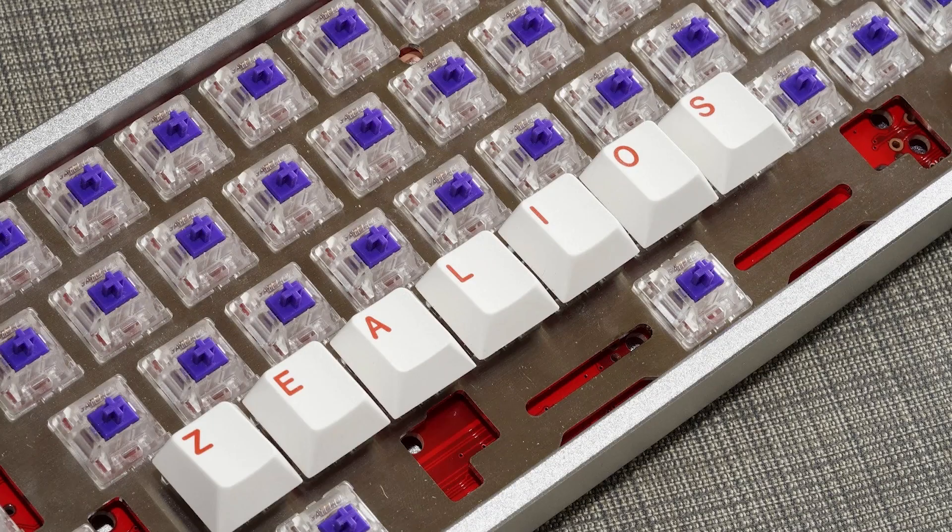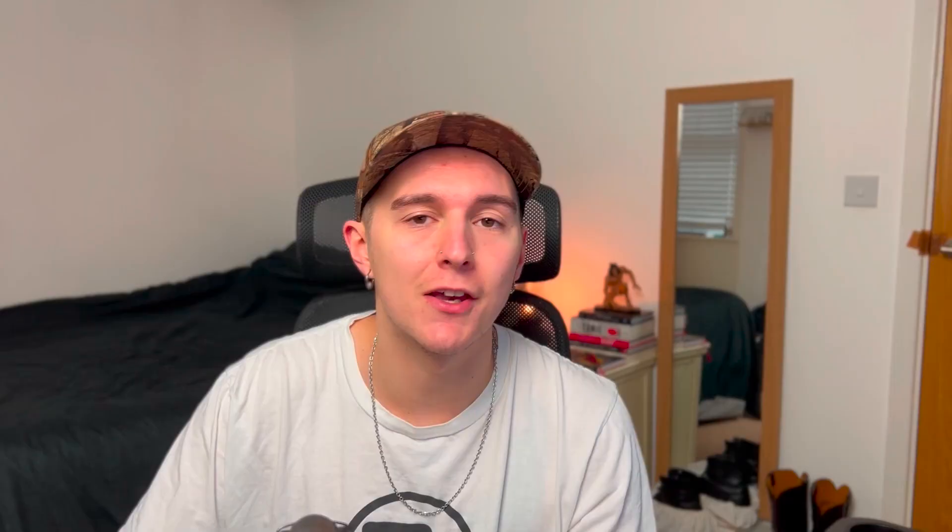The next few years saw some big stepping stones, with the TGR Jane first being posted on GeekHack in 2015. Zeal PC, best known for switches such as the Zealios and Tealios, appeared around the same time. KBDfans opened shop in 2016. However many years I've been in this hobby, until I started scripting this video, I never made the link that KBDfans stood for keyboard fans.